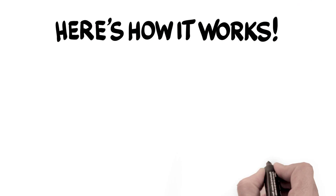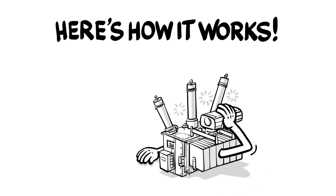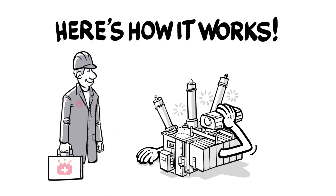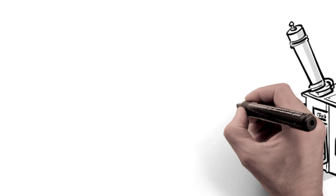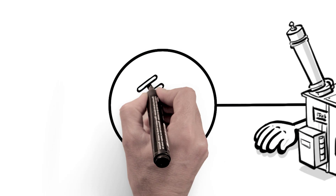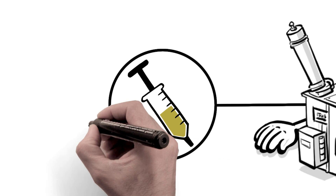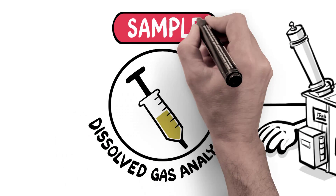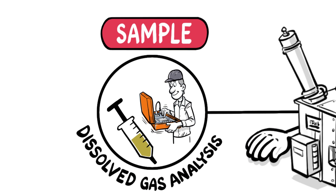So how does the Transformer Clinic work? To determine what's causing your power transformer trouble, a Transformer Clinic specialist first pays an on-site visit to characterize if the source of the fault is electrical, mechanical, thermal, or environmental. Much like your doctor takes a blood sample, a Transformer Clinic specialist may begin by taking a DGA — dissolved gas analysis — sample from your transformer for on-site or laboratory testing to determine if it's gassing.